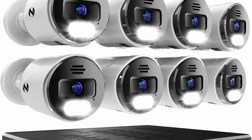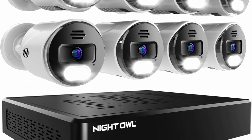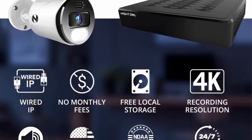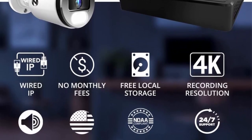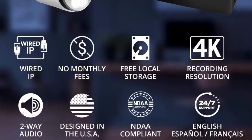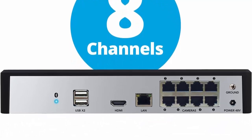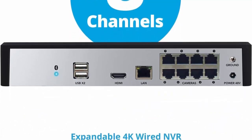Secure app-based Bluetooth setup: set up and control the security system right from the app on your smart device via a secure Bluetooth wireless connection. The app and system are password protected to shield your data — no TV or monitor required. Your security camera recordings are kept secure on the pre-installed hard drive. Two-step verification and single sign-on protect your information while making access convenient.